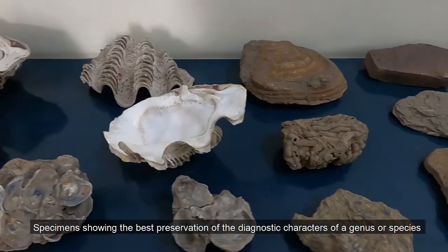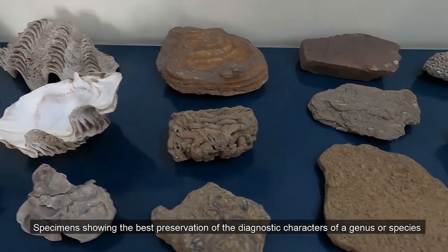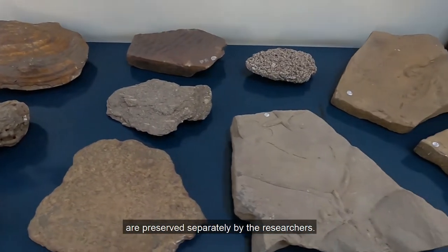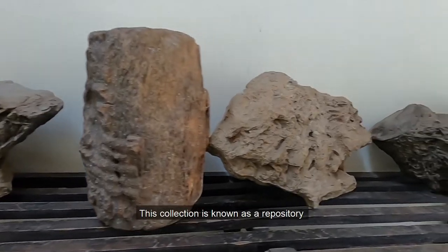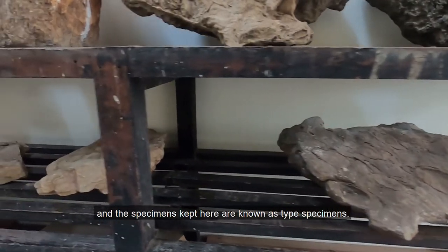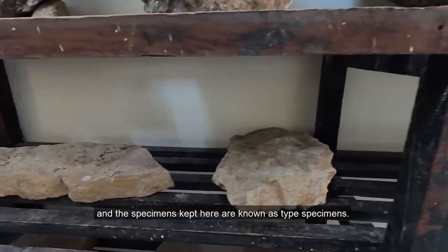Specimens showing the best preservation of the diagnostic characters of a genus or species are preserved separately by the researchers. This collection is known as a repository and the specimens kept here are known as type specimens.